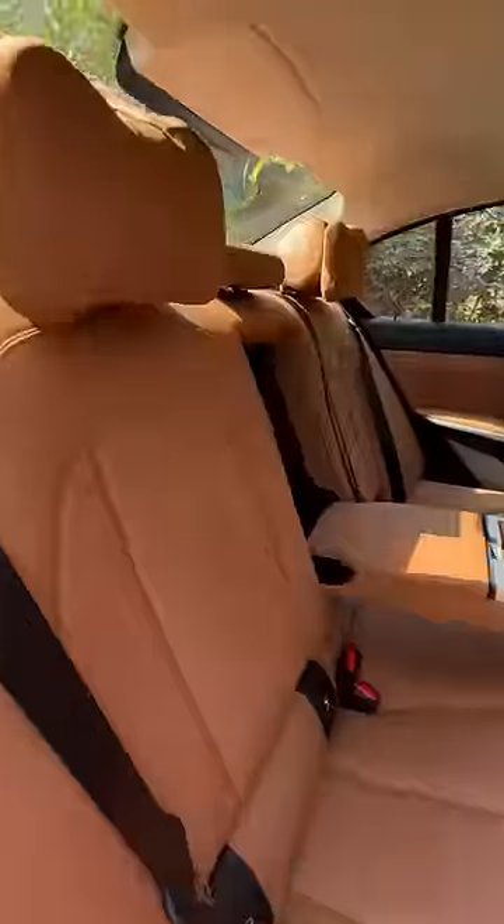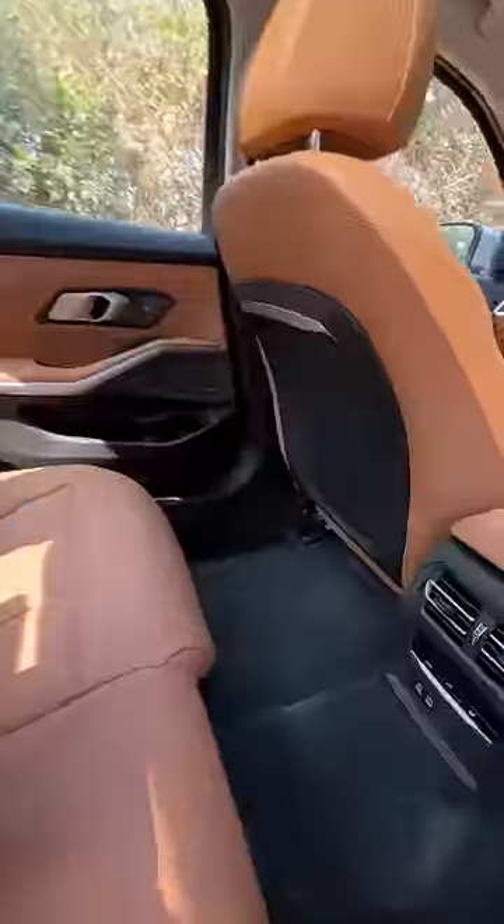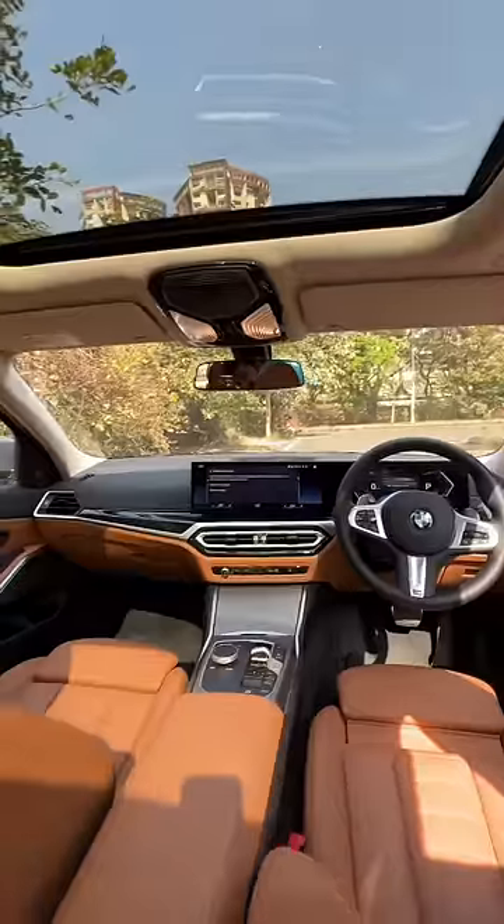The rear seat is very comfortable, though it could be a little more reclined. There's a good amount of space back here. The dashboard design looks similar to before, but changes have been made.